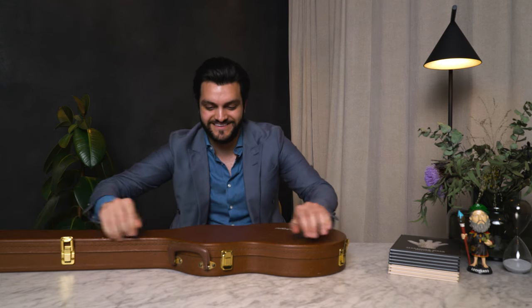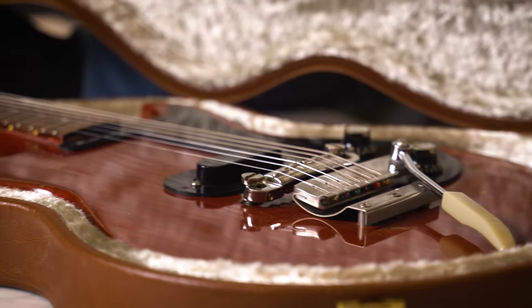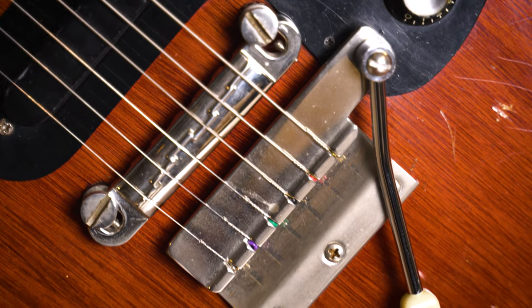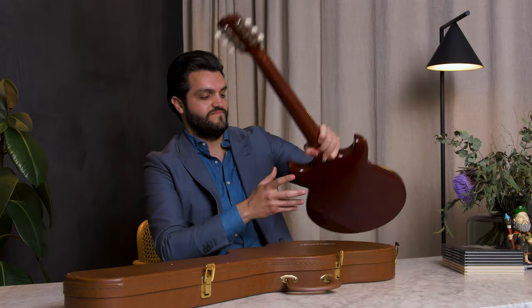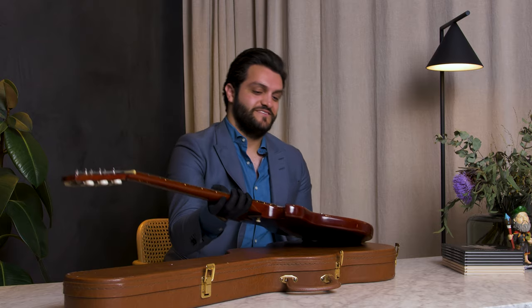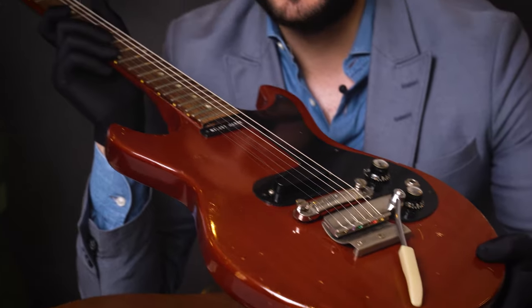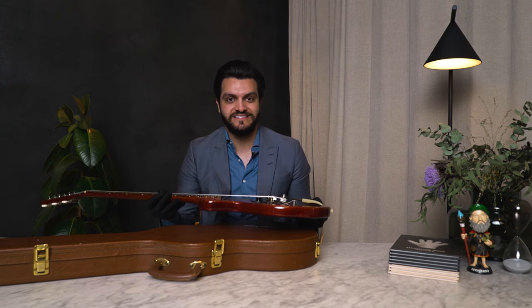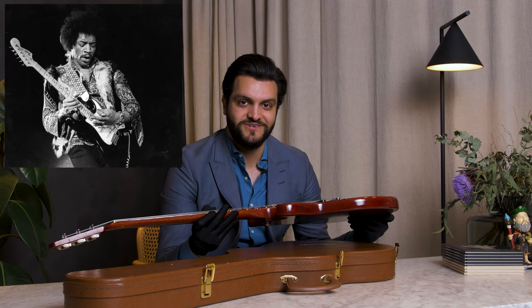This is it. The holy grail of guitars. If you know your guitars, you know that this is a Gibson 1966 Melody Maker. And if you know me, you know that I wouldn't sell just a guitar — it's gotta have the provenance. And this is the personal guitar of the greatest guitarist of all time, Jimi Hendrix.